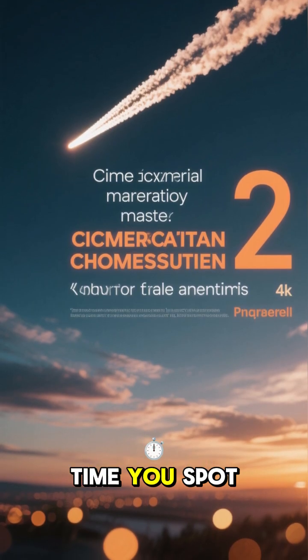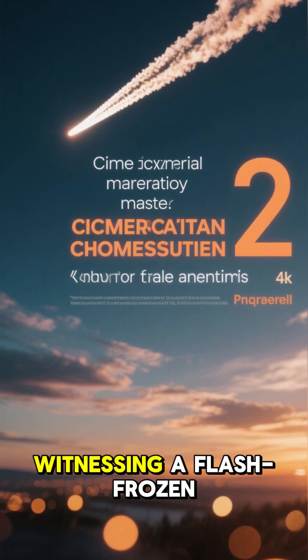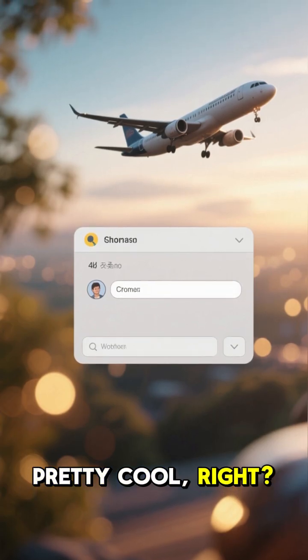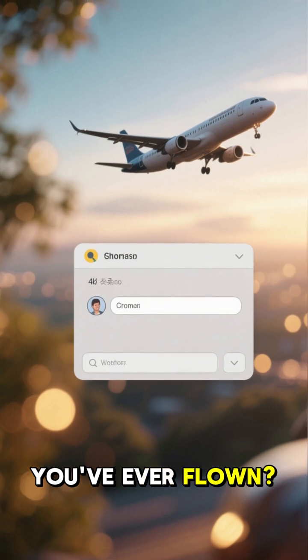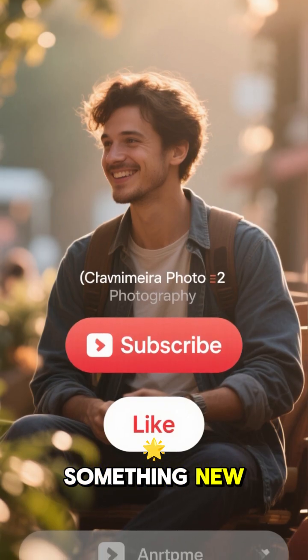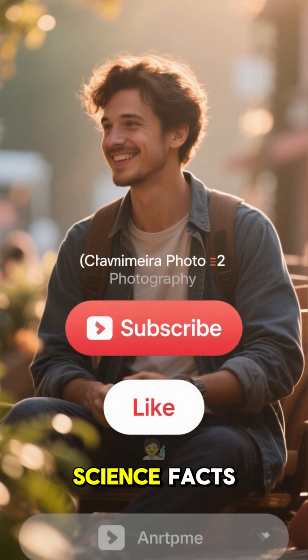So, the next time you spot one, you'll know you're witnessing a flash-frozen cloud created by a jet engine. Pretty cool, right? What's the highest altitude you've ever flown? Let me know in the comments. Like this video if you learned something new, and subscribe for more quick science facts.